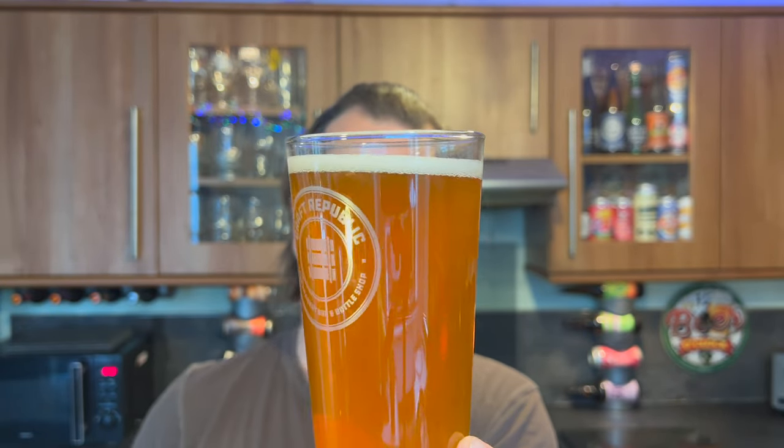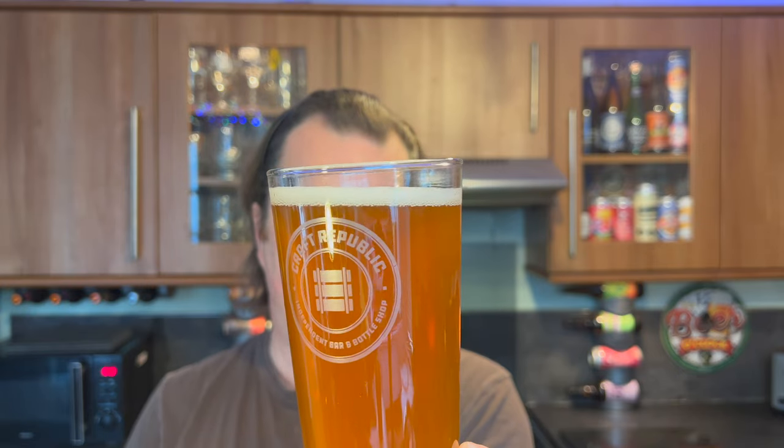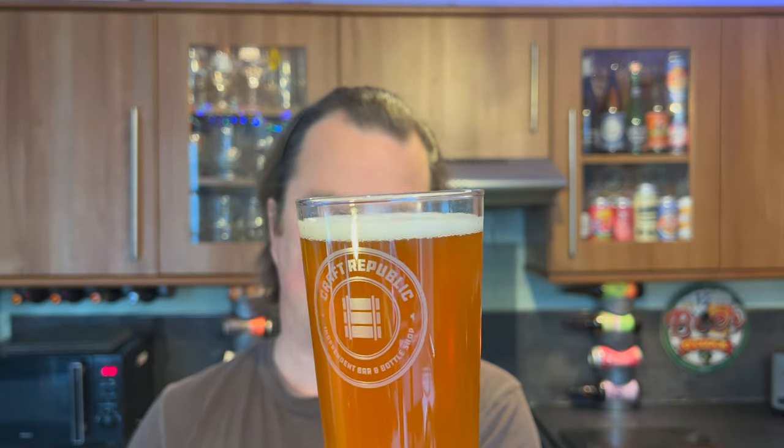Anyway, on with the beer review. We've got a one-finger white head, good levels of carbonation, slightly hazy-looking beer, bits of sediment there rolling around in the glass. I'd say amber-coloured ale — hazy amber-coloured ale.